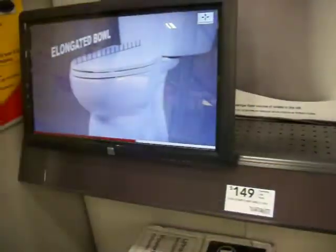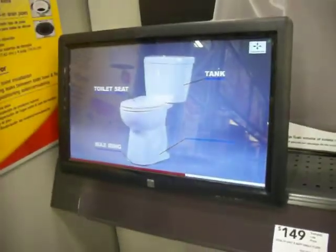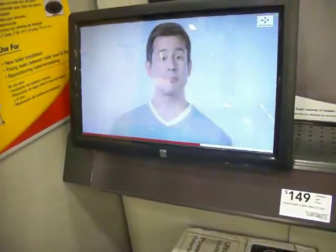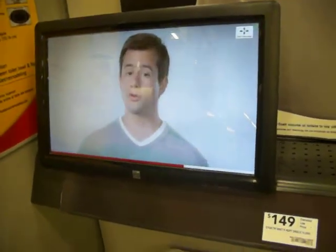The Stealth comes in an elongated bowl design that is stylish as well as functional, and includes tank, toilet seat, wax ring, and floor bolts. It's adaptable to fit a standard 12-inch rough-in, which is perfect for a remodel or new construction.